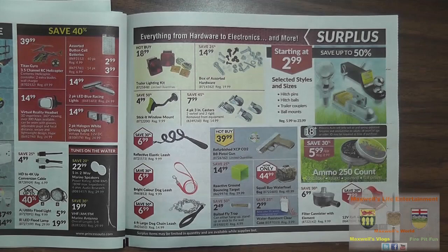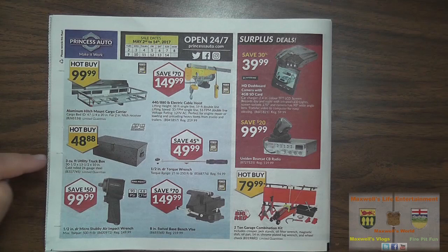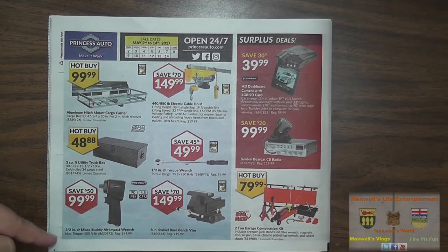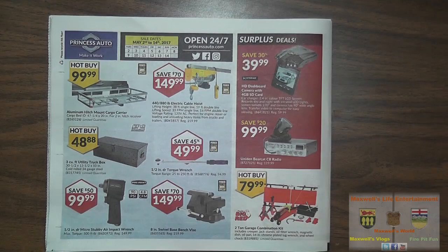Last page but certainly not least: an aluminum hitch mount cargo carrier, cargo bed 47.25 by 20 inches for all 2-inch receiver hitches. A hot buy on a 3 cubic foot utility truck box for $4.88. A half-inch drive micro stubby air impact wrench for $99.99. An 8-inch swivel base vise for $149.99. A half-inch drive torque wrench for $49.99. A dash camera with 2.4-inch LCD screen that records day and night with infrared LED — similar to one I had a few years ago — for $39.99. A Uniden Bearcat CB radio for $99.99 and a two-town garage combo kit for $79.99.